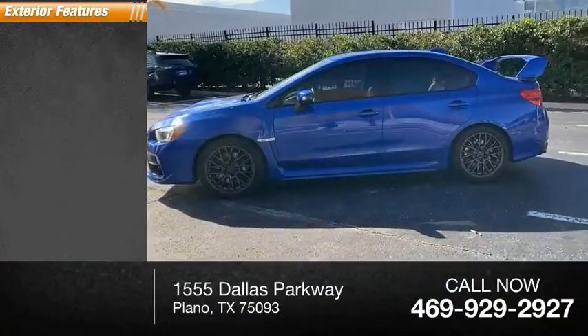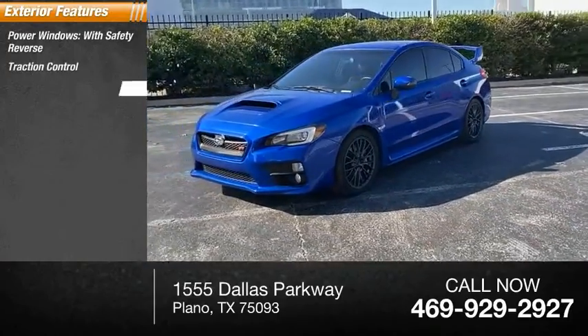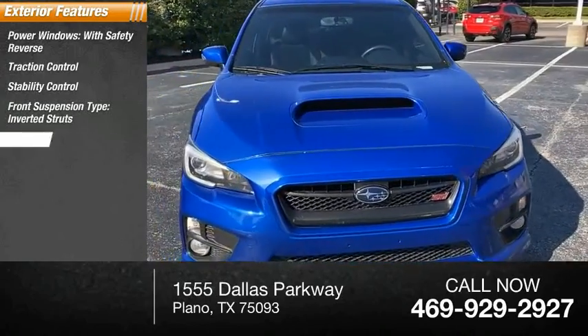Here are some of this vehicle's great options: power windows with safety reverse, traction control, stability control, front suspension type — inverted struts, sports suspension.